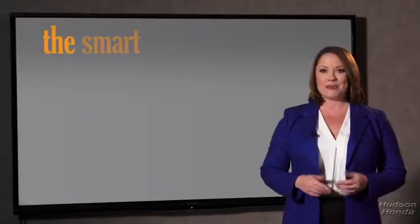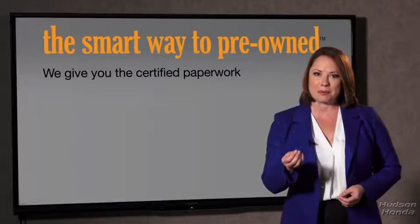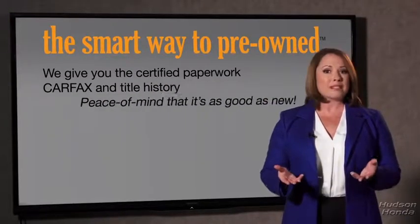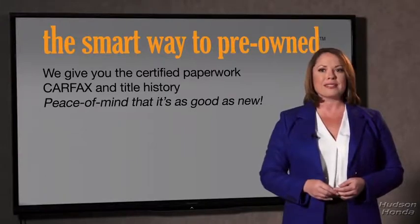The best thing I like about Smart Way pre-owned, besides the great price I got, is that I know I bought a good car. Why should you worry if the odometer's been rolled back, or you're the victim of a salvaged or rebuilt vehicle — or worse, a washed title? We give you the certified paperwork, along with the CarFax and the title history, providing you with the peace of mind that your certified pre-owned is as good as new.